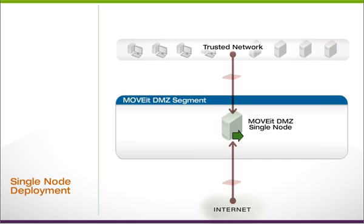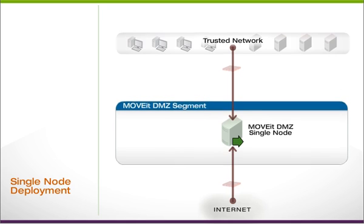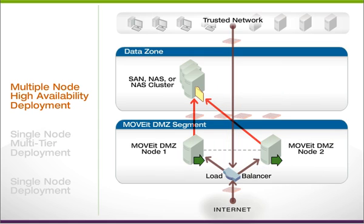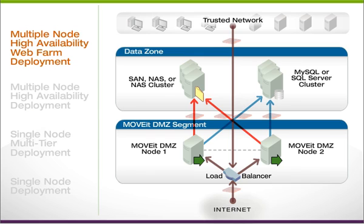Flexible architecture supports many network configurations, ranging from single to multi-tiered deployments. For mission-critical file transfer, MoveIt DMZ can provide automated failover and scalability, with WebFarm support for high availability.